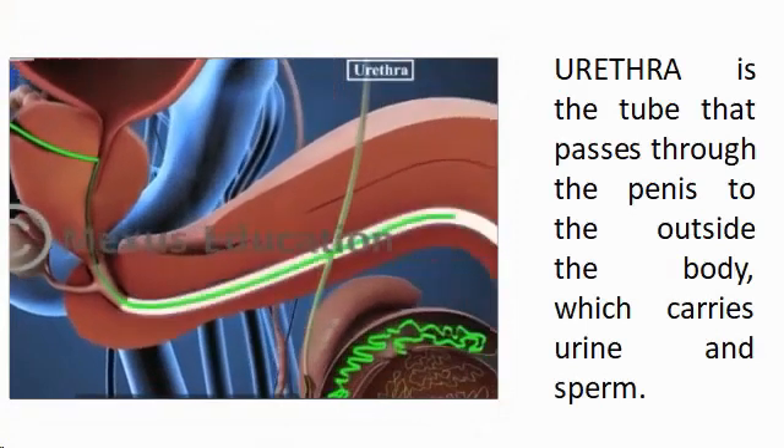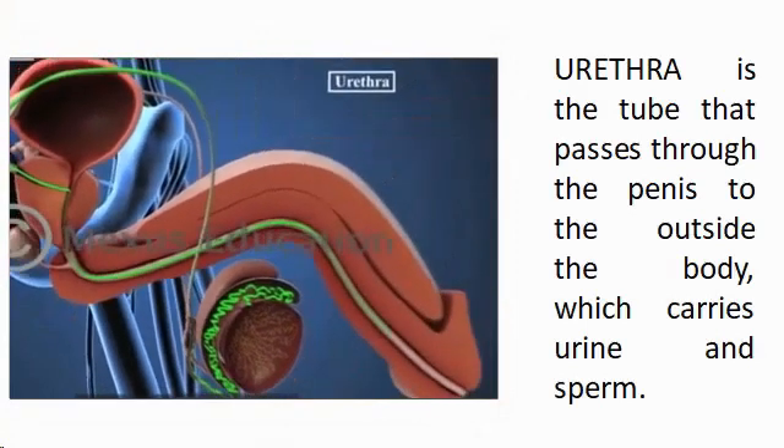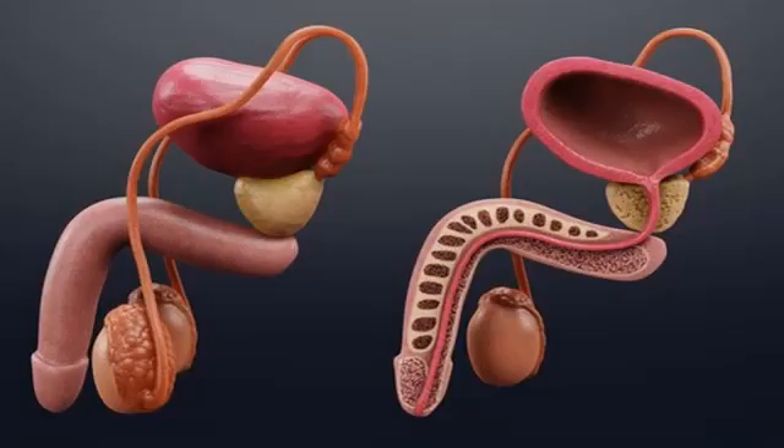The urethra is the tube that passes through the penis to the outside of the body, which carries urine and sperm. The penis is a soft tubular organ that hangs in front of the body and is the external sexual organ of the male, through which the sperm are delivered into the female's body.